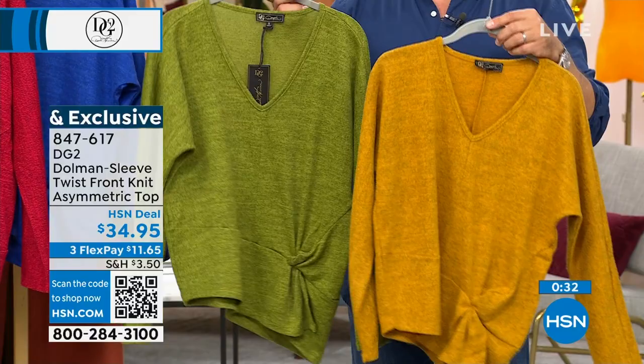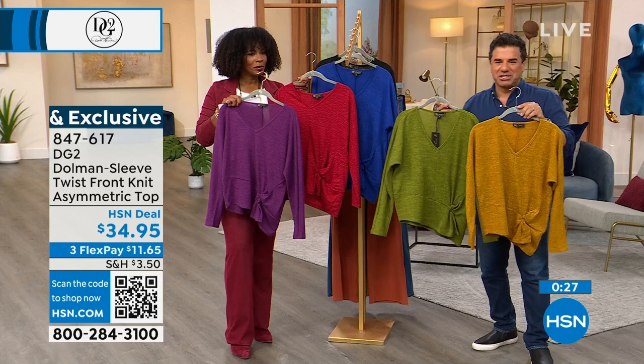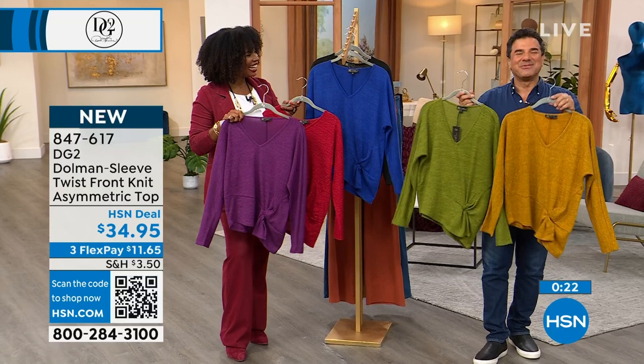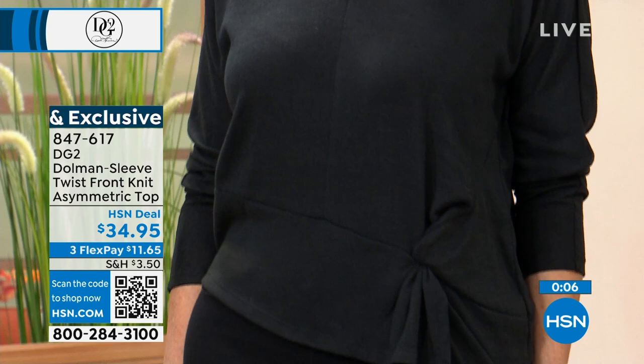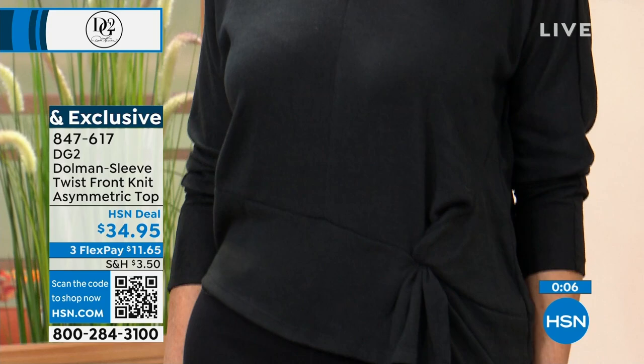If you're a DG2 shopper, chances are you have about five or six of these in your closet in all different styles. But this one is brand spanking new and really fun — it's like a prettier version of a sweatshirt. Angie's got it on in black, doing all black — top with black jeans. She could easily go to a beautiful restaurant in that and she's comfortable and appropriate for the occasion. If you want to go ahead and get that top, it's 847-617.